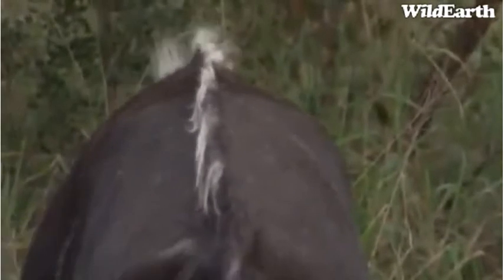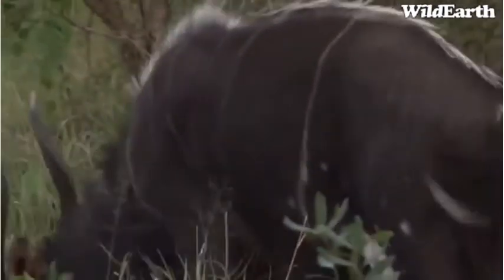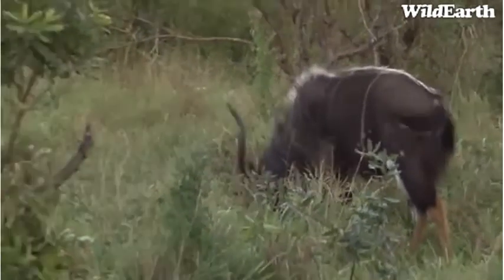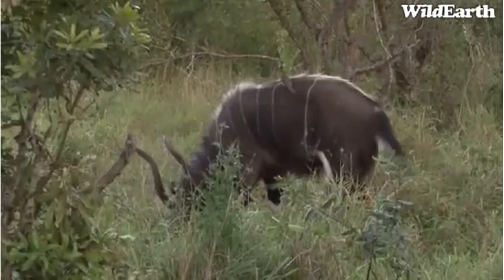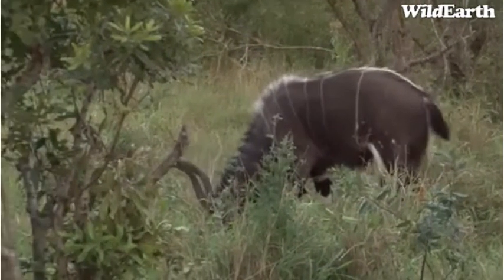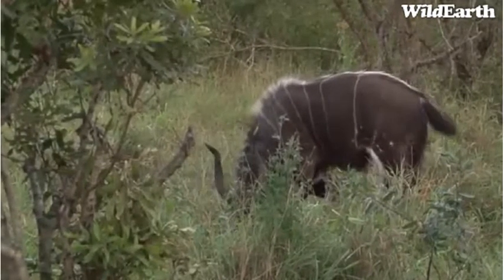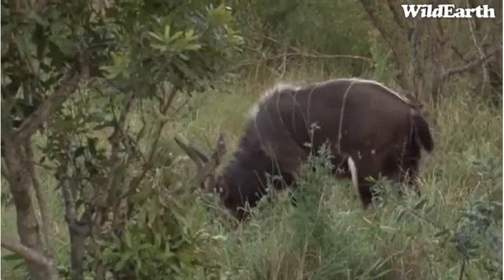What you often find with these communal breeders is that they have chicks who will help to rear the next set of chicks. And that actually increases the chances of survival for the oxpecker chicks, or whichever chicks you're talking about. A surprising amount of animals — or birds, should I say — actually do that. Some animals also will do that.